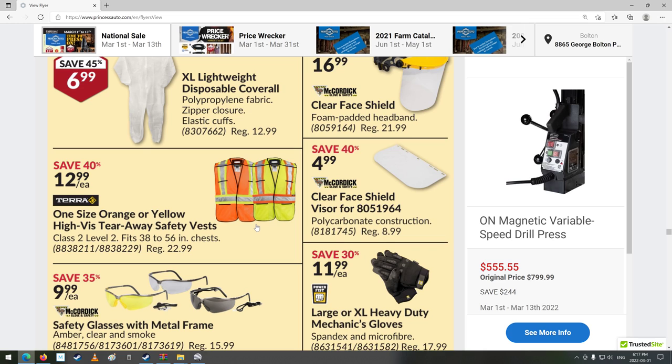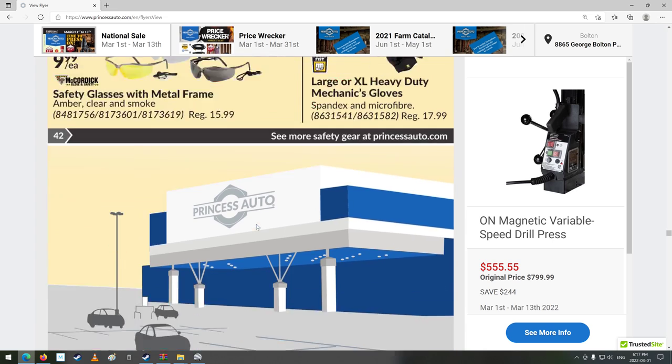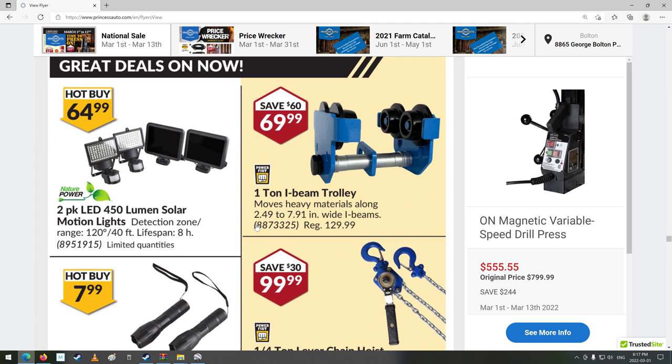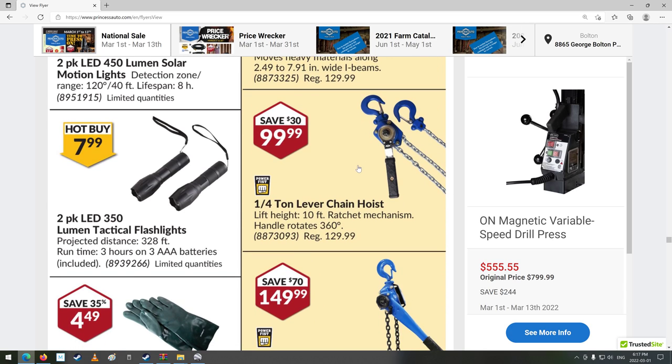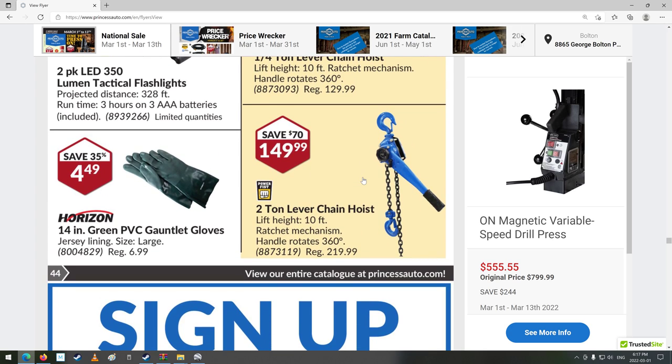Safety vests. Some sunglasses and safety glass stuff. There's a nice motion-sensor light. Eye-beam trolley — that's kind of cool if you had a thing to lift stuff. Chain hoist. Green PVC gauntlet gloves, jersey lining — like moo cow?